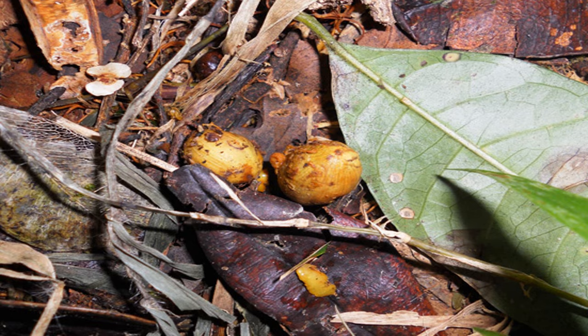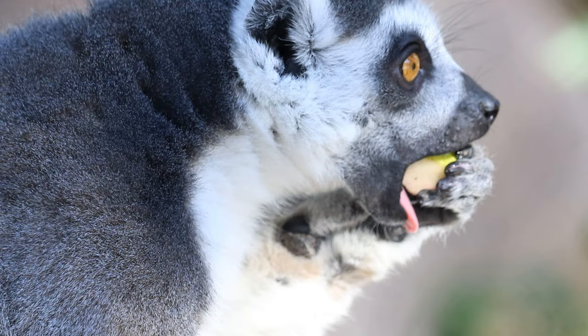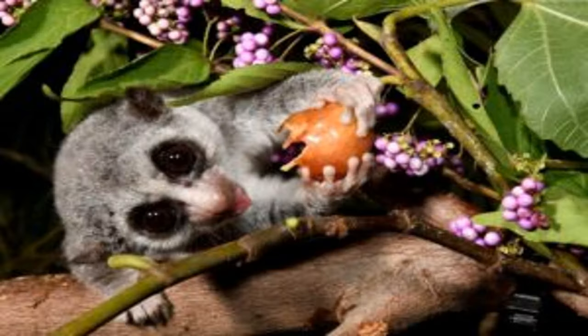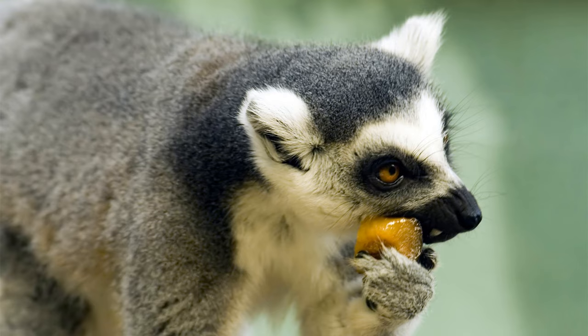Welcome to Section 3: Impact on Ecosystems — The Role of Lemurs as Seed Dispersers. Lemurs play a crucial role in maintaining the balance and diversity of their ecosystems through their unique role as seed dispersers. When lemurs consume fruits and seeds, they transport these seeds to new locations. As they move about the forest, lemurs excrete the seeds in their waste, allowing them to germinate in different areas and increasing the chances of successful plant reproduction. By dispersing seeds across various habitats, lemurs contribute to the regeneration and growth of forests.